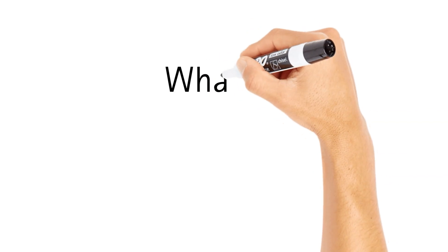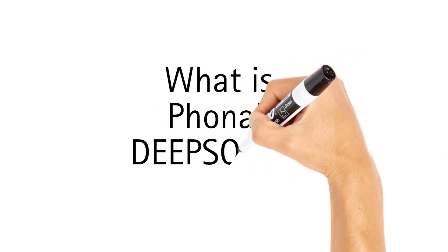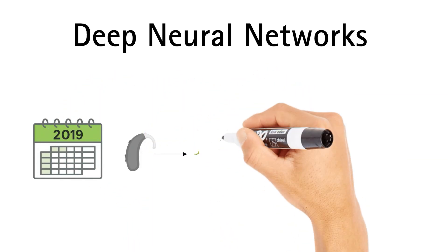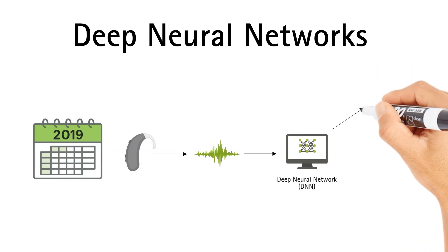Today, we're taking a closer look at Phonak's groundbreaking DeepSonic processor, a purpose-built innovation that marks a turning point in how we manage speech understanding in noise. In 2019, Phonak began exploring deep neural networks — DNNs — AI models inspired by the human brain, as a new approach to improving hearing in noise.